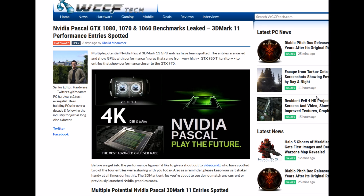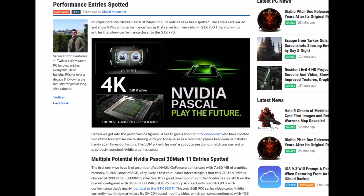Multiplied potential NVIDIA Pascal 3DMark 11 GPU series entries are supported. The entries are varied and show GPUs with performance figures that range from very high - GTX 980 Ti territory - to entries showing performance closer to GTX 970.